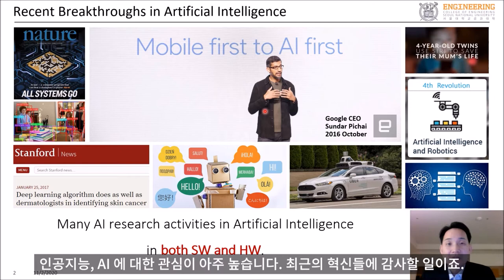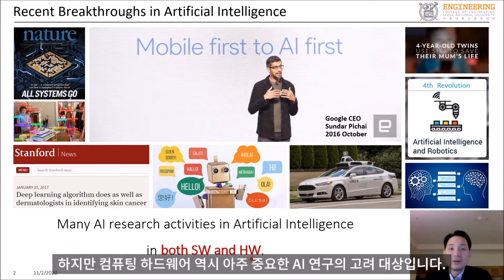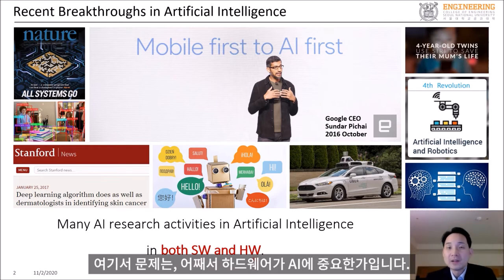There is a growing interest in artificial intelligence, or AI, thanks to recent breakthroughs. When we think about AI, we usually think about computer software. But the computing hardware is also a very important factor to consider in AI research. So the question is: why is hardware research important for AI?